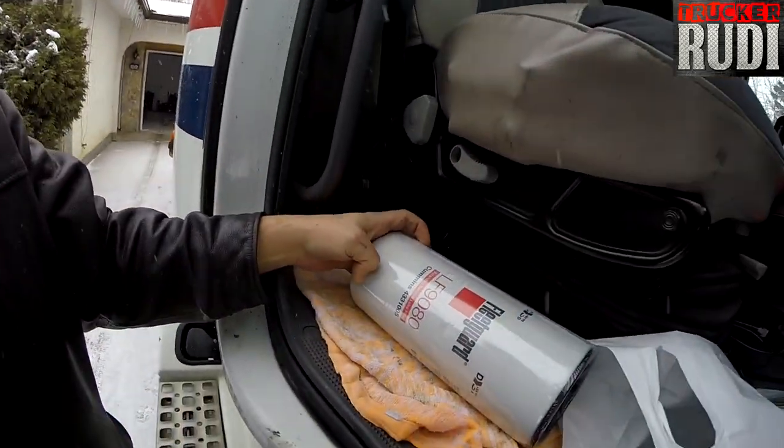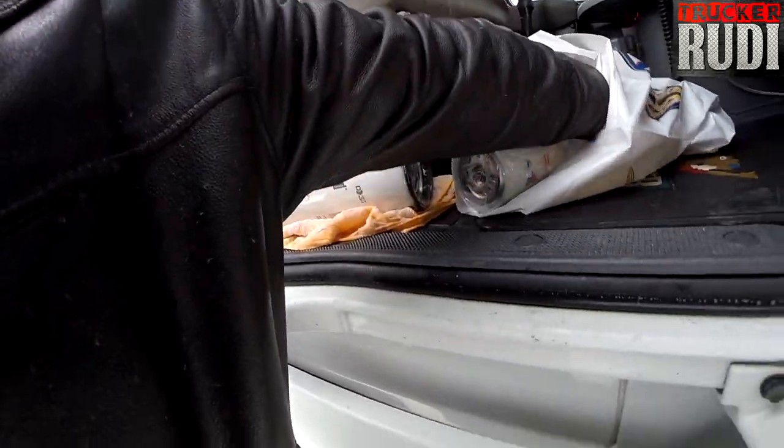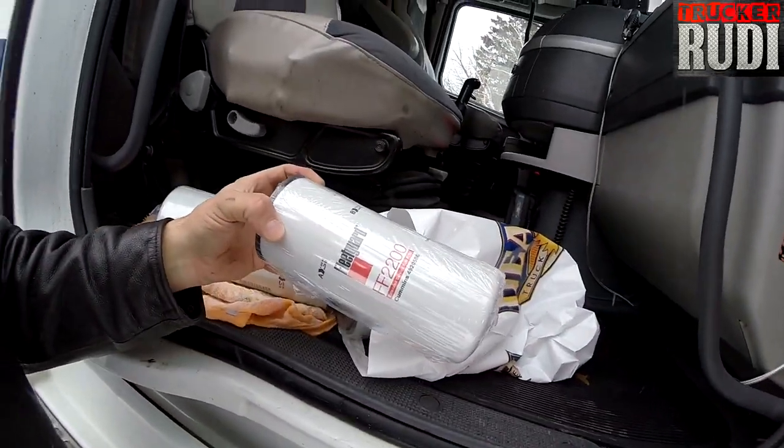I've got an oil filter here and diesel filters — two of them. I'm going to take the truck to the shop later on to get the oil filters and diesel filters changed, and then we'll be getting a grease job done. The reason I only change the oil filters and diesel filters is because I use synthetic oil, and with synthetic oil I try to do 60,000 kilometers between full oil changes.